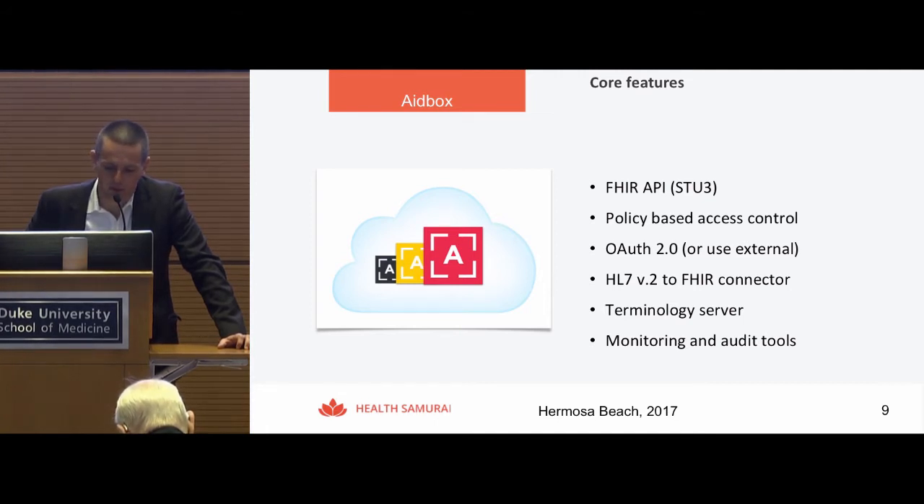Another feature of 8BOX is called Policy Based Access Control. You can write JSON policies and specify what kind of permissions and access you want to provide to specific users, groups, or applications. It's very flexible — you can do any type of permissions, fine-tuned to resource-level or read-write permissions.